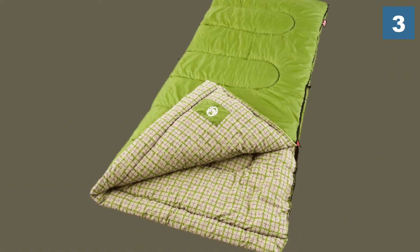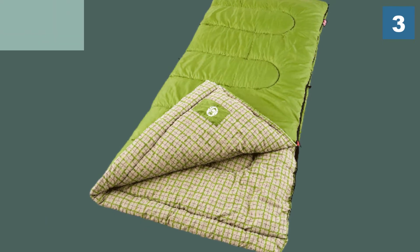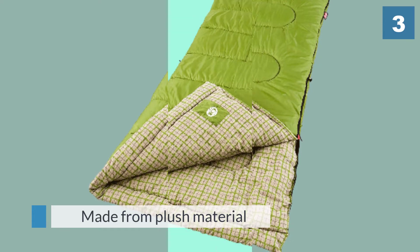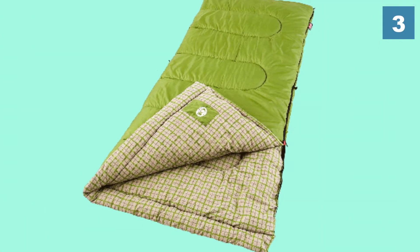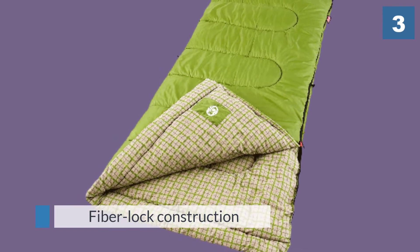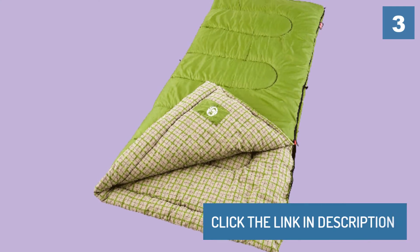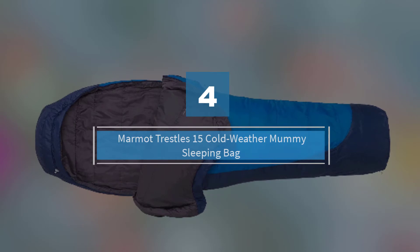Unlike other sleeping bags, this model is not a cocoon-like container reminiscent of an insulated tube. Instead, it looks like a single bed mattress made from plush material that keeps you warm all through the night. Its fiber lock construction doesn't allow the insulation to shift, which means it's long-lasting. Number four: Marmot Trestles 15 cold weather mummy sleeping bag.